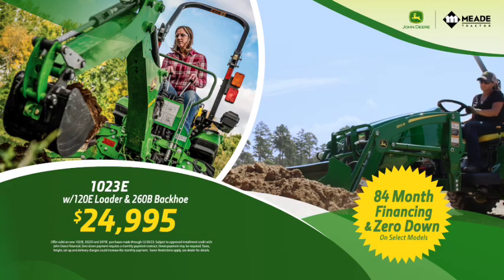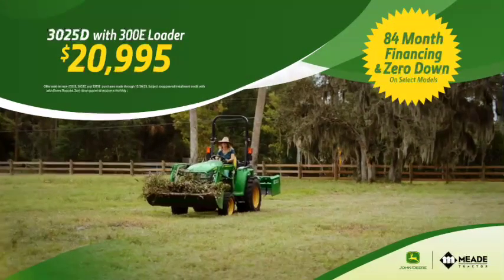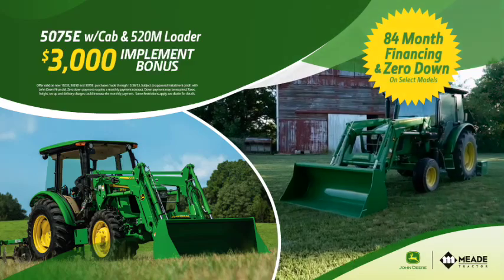The 1023E with the loader and backhoe is only $24,995. The 3025D with loader is only $29,995. And the 5075E with loader has a $3,000 implement bonus.